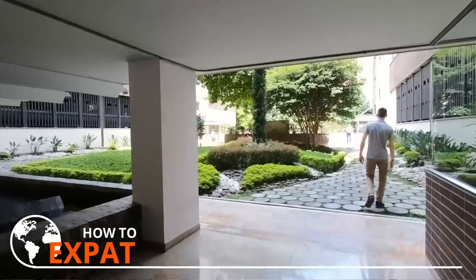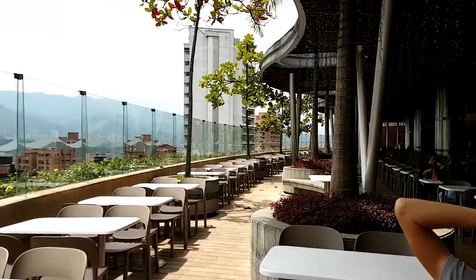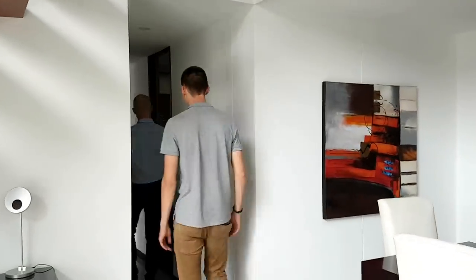Today we're going to take you on a journey of different apartments and different neighborhoods here in Medellin. If you're thinking about relocating to Medellin and buying an apartment, this is the video you have to watch, because at the end of the video we're also going to tell you special insider tips you have to know before buying an apartment here in Medellin. Let's start with the first neighborhood, which is El Poblado.